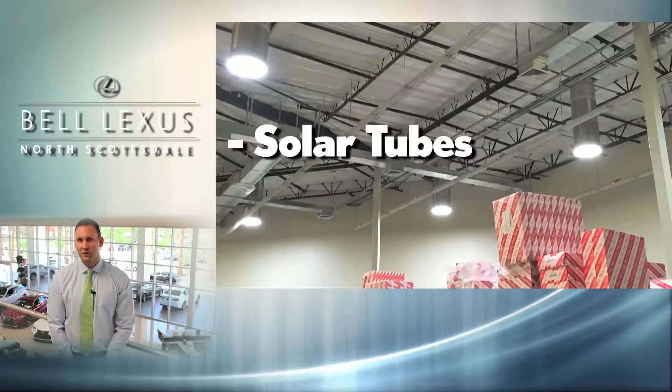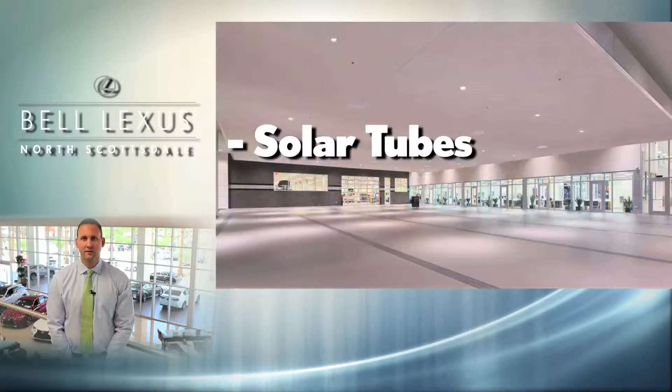We also implement solar tubes, which are essentially skylights that magnify sunlight. They're located in the service drive, parts warehouse, employee break room, and various hallways. They deliver extremely bright sunlight while using zero energy. They're so bright, we often run the parts department, break room, and those hallways without any conventional lighting during the day.